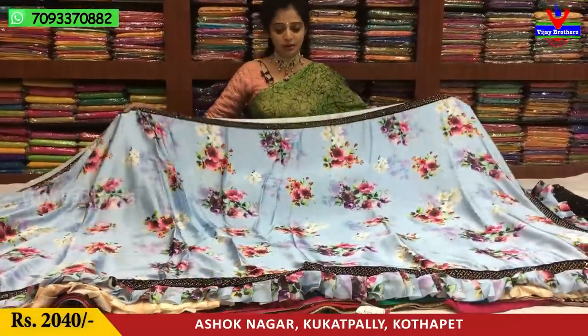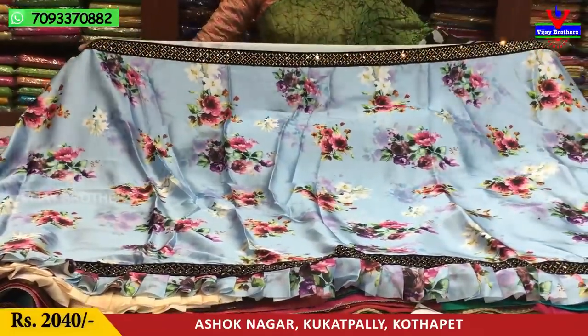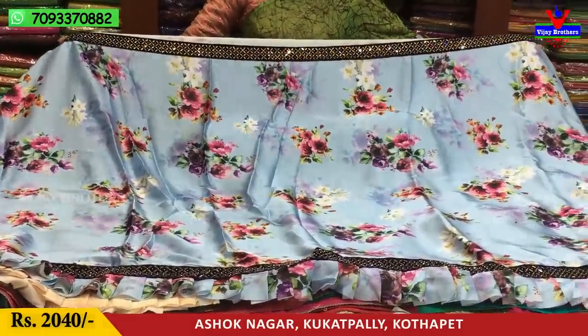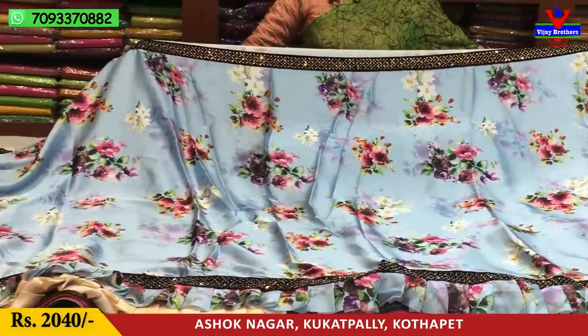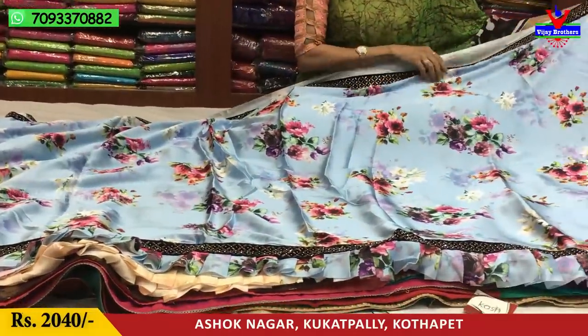We will see the satin crepe material. We have a total falling fabric. We also have a shiny fabric. We also have a velvet border. We have a black color gold color stone border, and we also have three sides. In the middle part, we also have a floral print. We have a nice highlight.